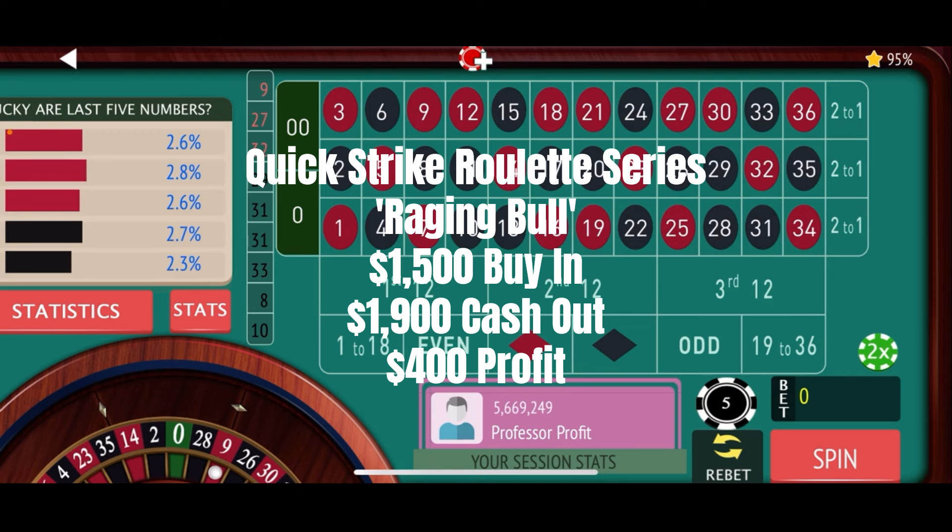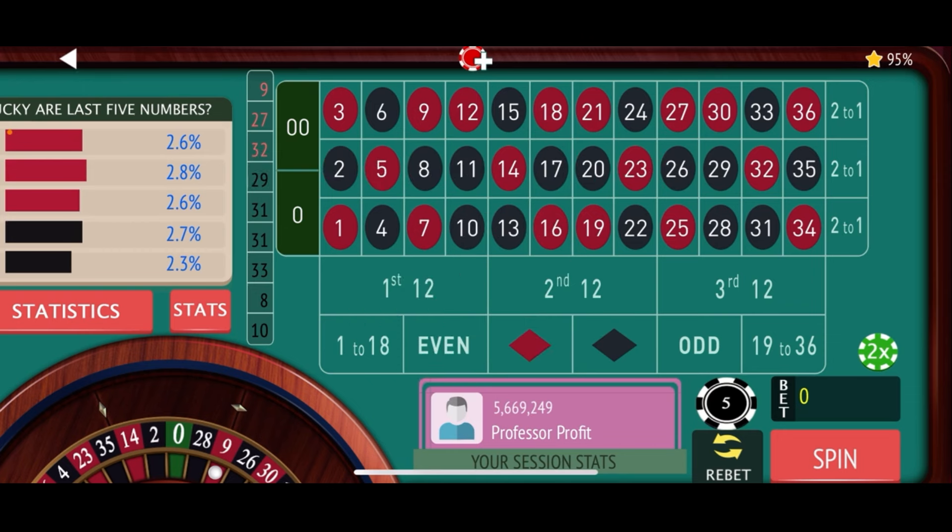That should give you a pretty good idea of how the Raging Bull strategy works — one of our Quick Strike Roulette series, the third in the series. Had we lost and had to go up again, the corner bets would have been 20 and 20, and the street bets would have been 10. If we lost at that level, then it'd be 30, 30, and 15. Then 40, 40, and 20, and so on. That is how the Raging Bull strategy works.